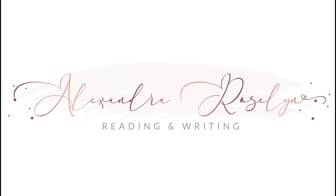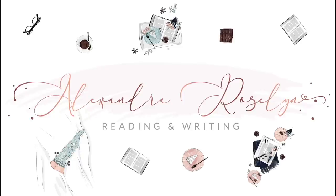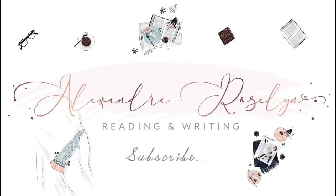Hi everyone, today is a very exciting day because today I'm getting new bookcases. And like, do I even have to say it? I'm so excited. Hello friends, my name is Lexi and welcome, or welcome back, to my channel.